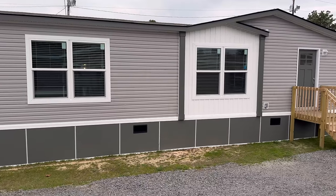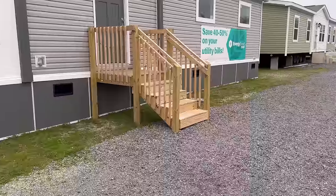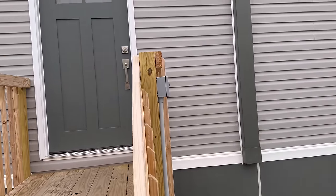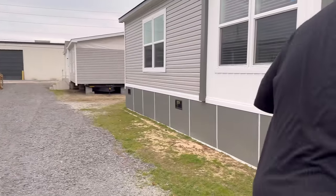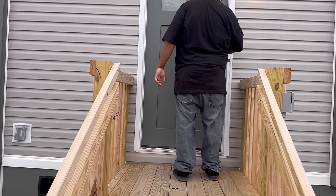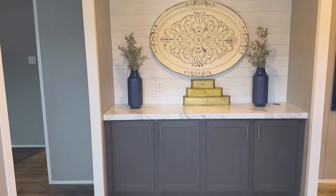All right guys, we're headed over to that next house right there. I've got a feeling this thing is a beast on the inside. All right, let's see — there are two more houses to go and then we are done for today. I already see something I like — this entryway is a beast. Look at that, it's beautiful!